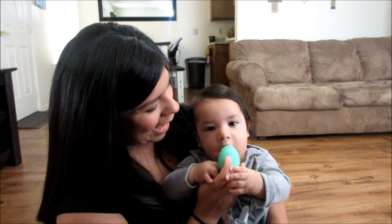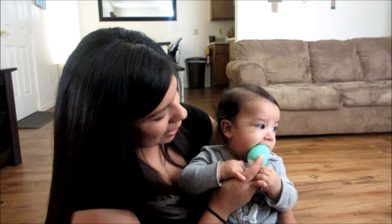You want your teething egg? So if you can't already tell by the name, this is a teether. How cool does that look? It is the coolest, most stylish little teether I have seen.